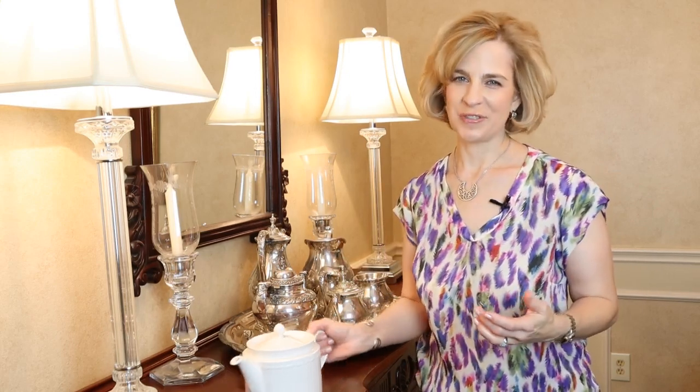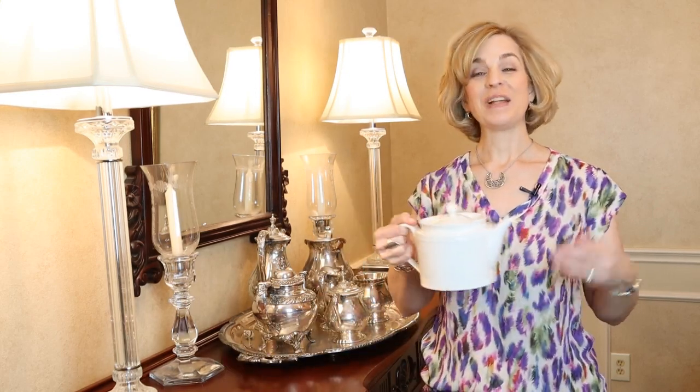Does the thought of hosting an afternoon tea seem daunting? Well, it doesn't have to be. Today on Lady Marybeth, we will set a pretty tea table with finds from Goodwill and a garage sale. Then we will head to our neighborhood Aldi store for tea time treats for a no-muss, no-fuss afternoon refreshment. Come along!